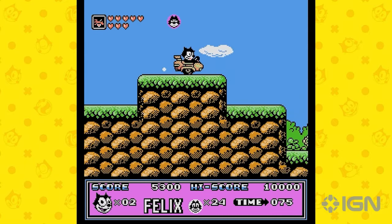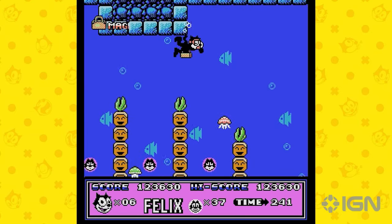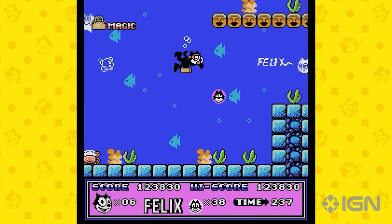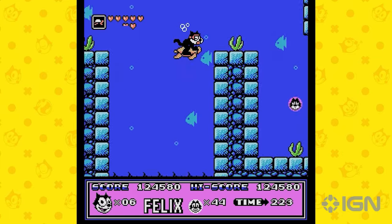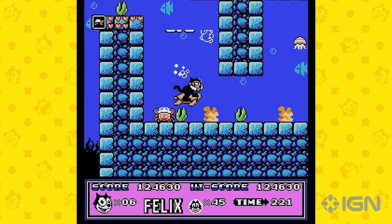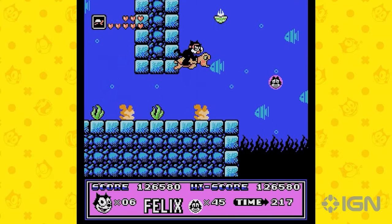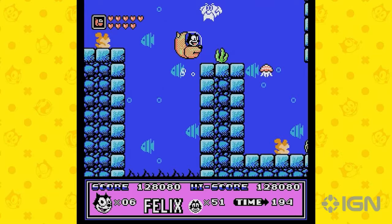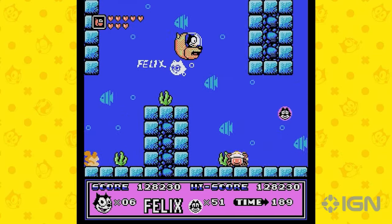Content and value — the big question. Here's the kicker though: as enjoyable as Felix the Cat on the NES is, the overall collection feels a bit light on content. We get three games and some basic features like save states and filters, but that's about it. There's a noticeable absence of extras, making it hard to justify the collection's price tag. It's a tough sell unless you're either a hardcore Felix fan or have some nostalgia-fueled curiosity.